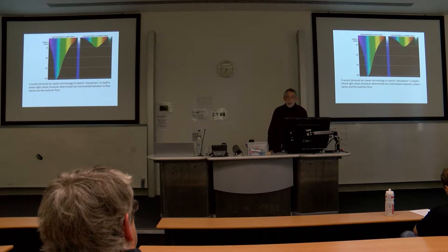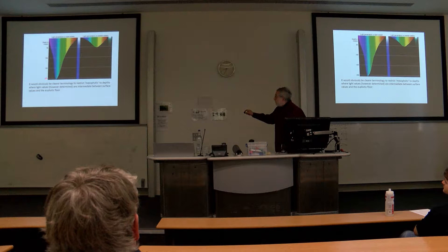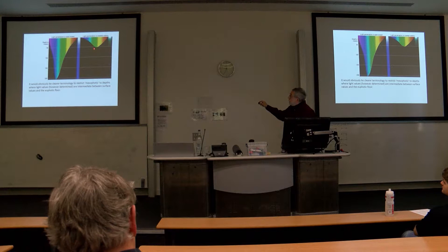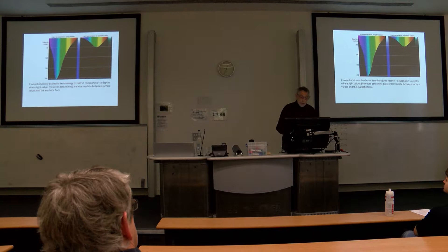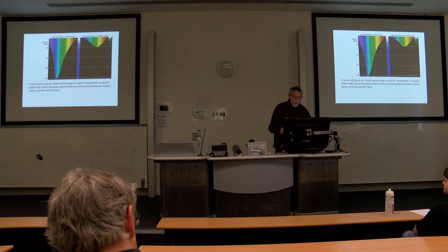Let's look quickly at light penetration in the open ocean and in coastal waters, which are usually much more turbid. In the open ocean you can see it penetrating down to 200 metres — you can nickname that, as we did in our 2002 paper, the euphotic floor, where PAR mostly runs out for most organisms. In a more turbid coastal environment, the whole thing is telescoped right back up to 50 metres and less in some cases. It would obviously be clearer terminology to restrict mesophotic to depths where light values are intermediate between surface values and the euphotic floor.